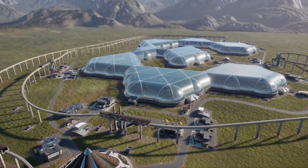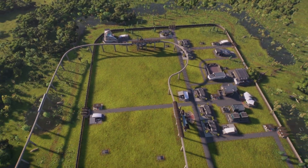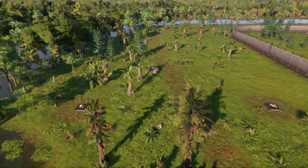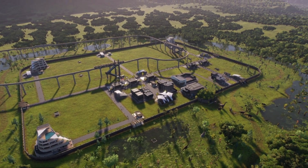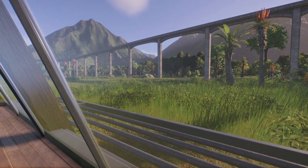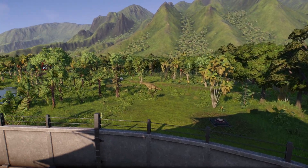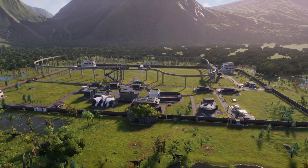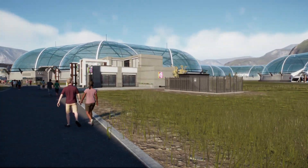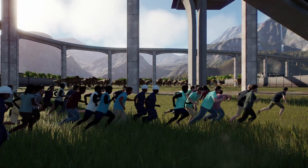But what would happen if we used a single enclosure to house the humans instead of the dinosaurs? Such a lovely day in this park, walking around looking at my one giant enclosure. What's going on? What the heck? Oh my—